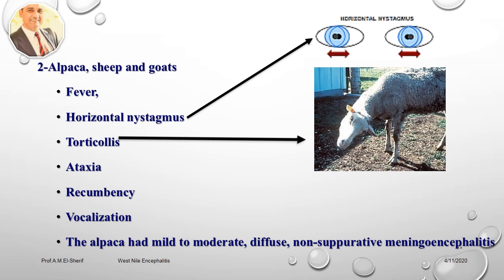Samples from a Suri alpaca tested positive for Western Nile encephalitis virus by RT-PCR, confirmed at the National Veterinary Service Laboratory. The animal exhibited clinical signs for three to five days prior to death. Upon necropsy, the alpaca had mild to moderate diffuse non-suppurative meningoencephalitis.